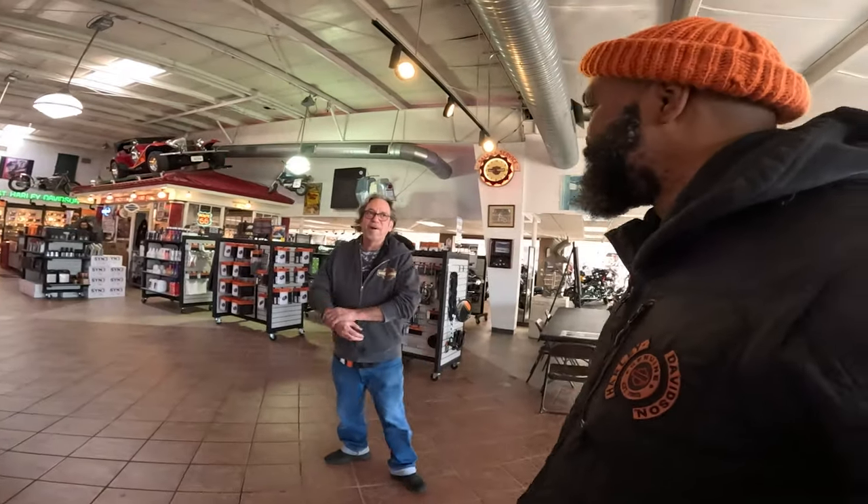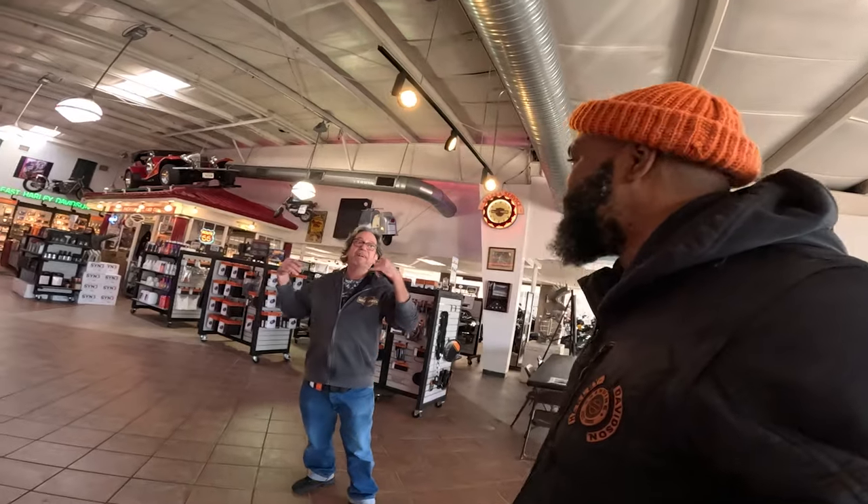I appreciate it. What's your name? I'm Frank — Frank Parks. Thanks for stopping. If you ever need anything, you can call here too. If you guys ever need anything, I'll look up old stuff for you — or new stuff. If you need old parts or new parts, call Frank here at Southeast Harley-Davidson.